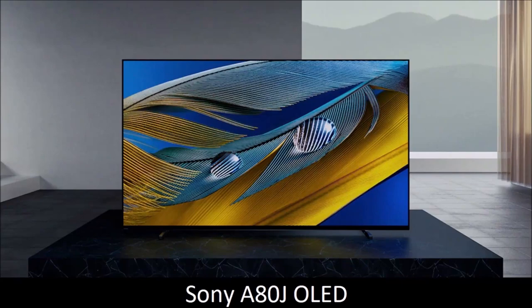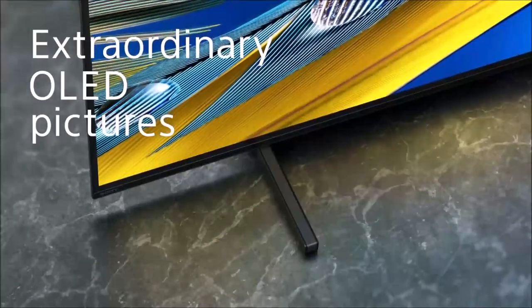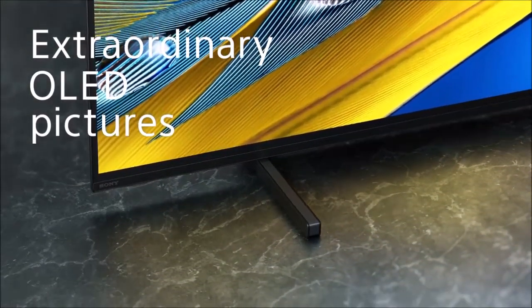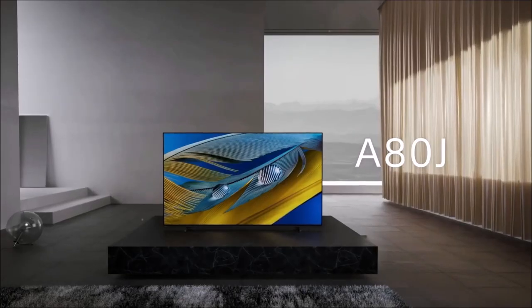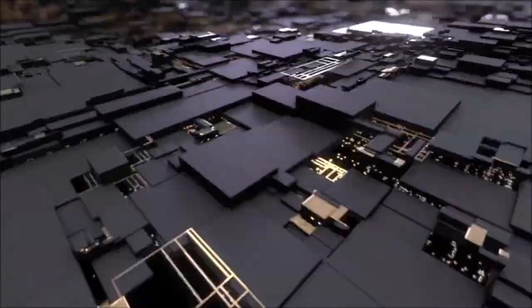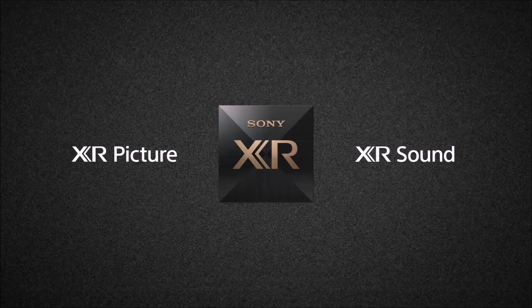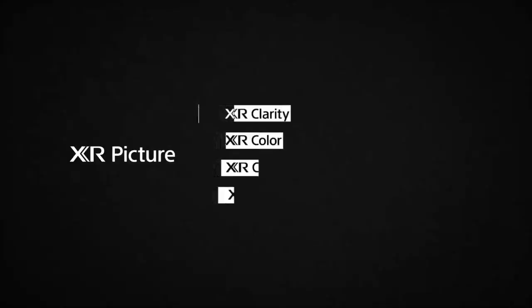Sony A80J OLED – A Cheaper Alternative. At Ephemerity, we evaluate products based on their performance-to-price ratio, searching for the product that best balances performance, features, and price. On that metric, the Sony A80J OLED is fantastic. It certainly falls short of its flagship sibling, however it offers most of what makes the A90J great but at a much more competitive price point. The picture quality is characterized by perfect contrast, brilliant color gamut coverage, exceptional color accuracy, first-rate screen uniformity, and wide viewing angles.